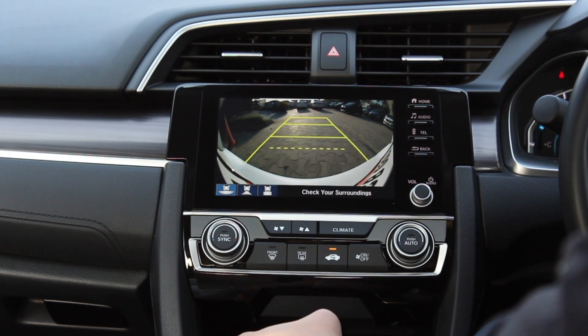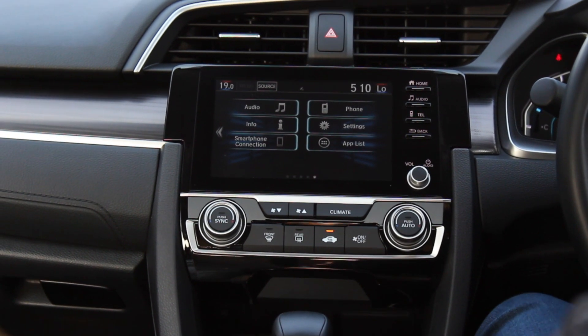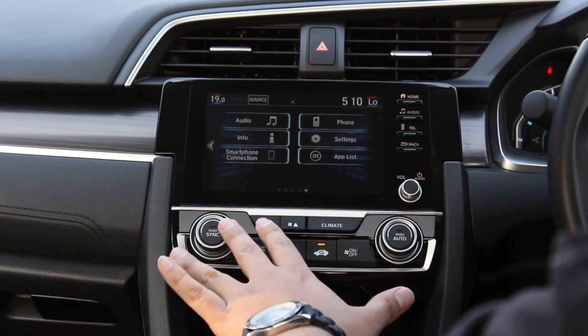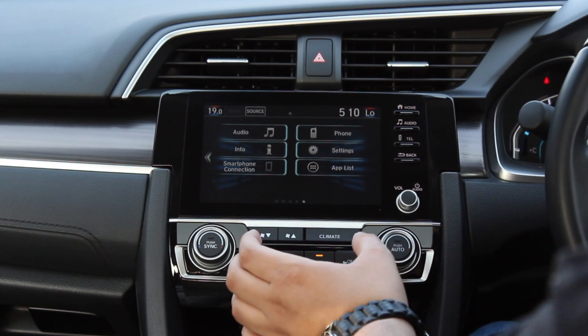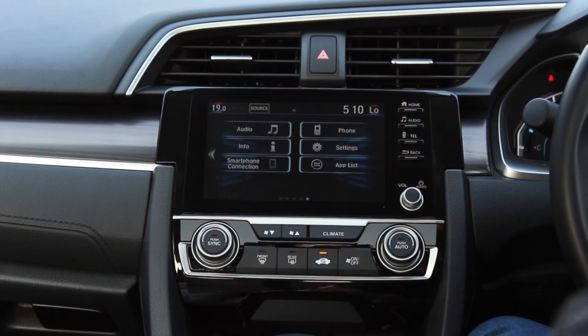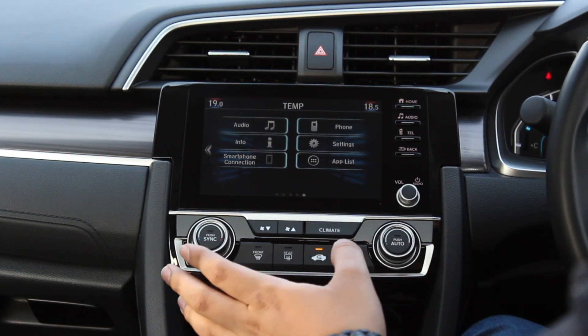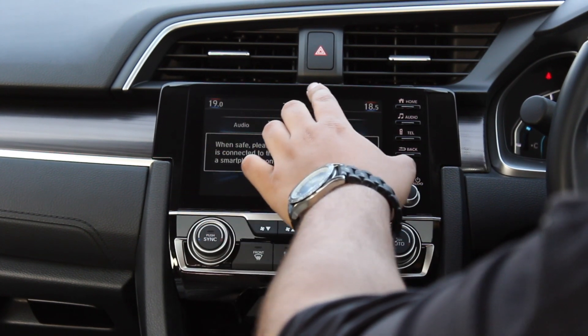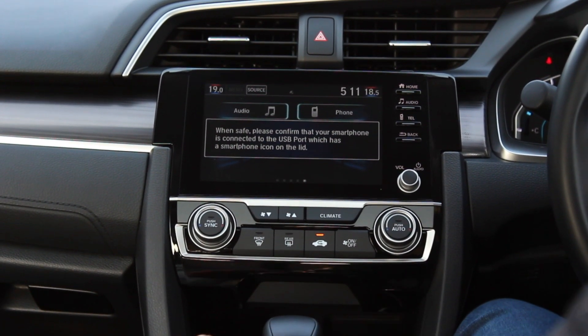The centre console is really nicely fitted with great fit and finish. You've got dual zone climate control — it doesn't have a dedicated screen, but when you reach out to adjust the temperature it's displayed above the controls. The controls are very easy to use.